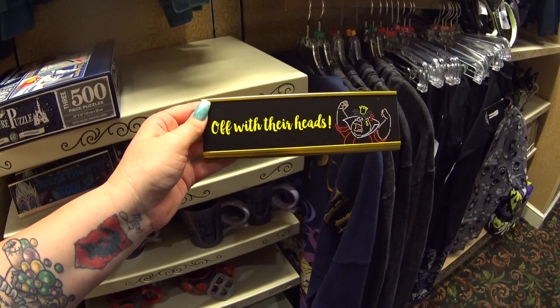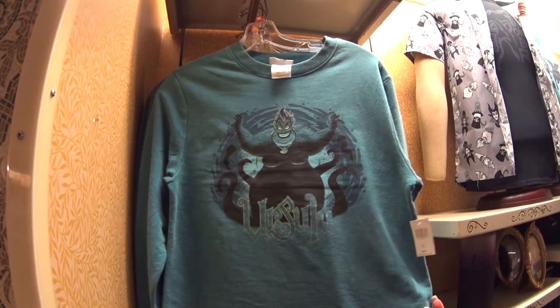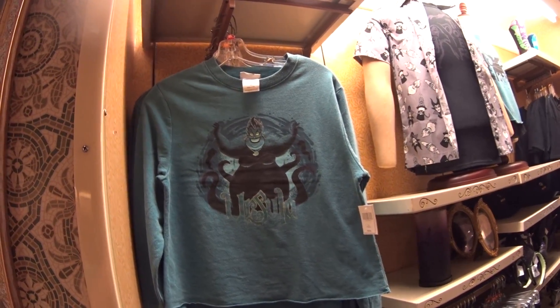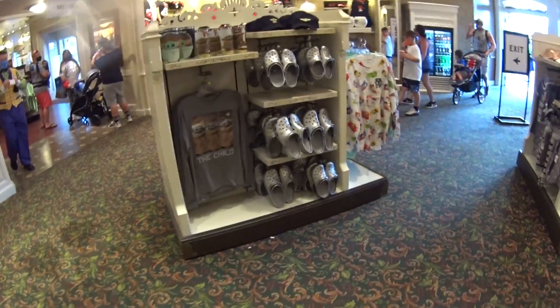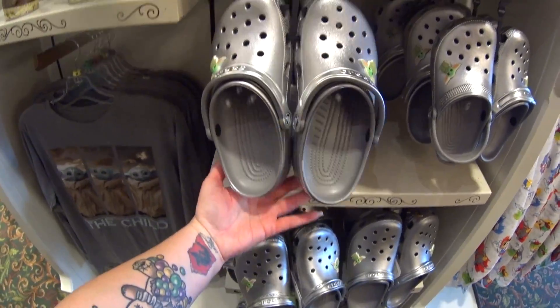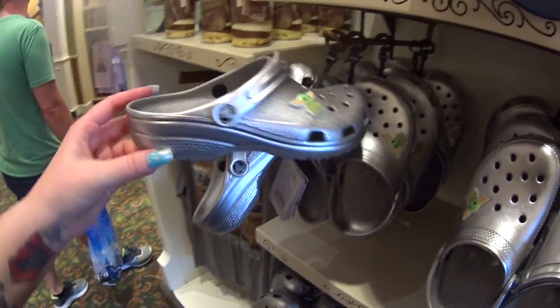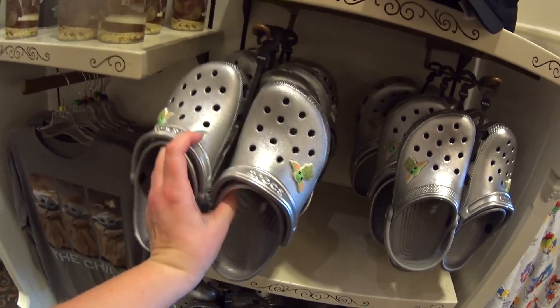I'm pretty sure the Ursula one is the newest. And then there's an Ursula crop top — looks kind of like a sweater but it's thin. $39.99. New Crocs — I just saw silver. I love silver, I love these. They're the child Crocs and they are $54.99.